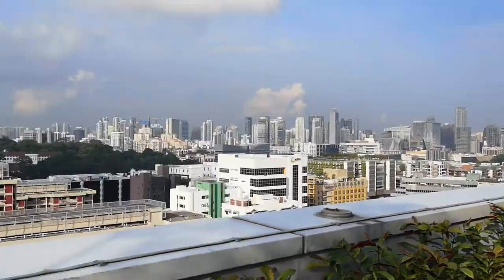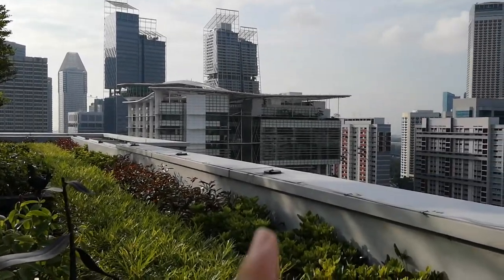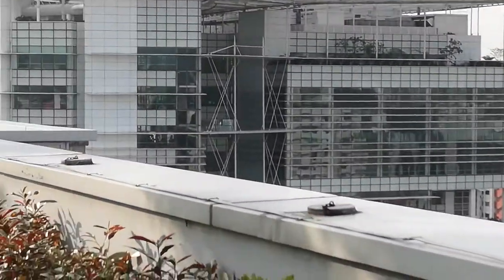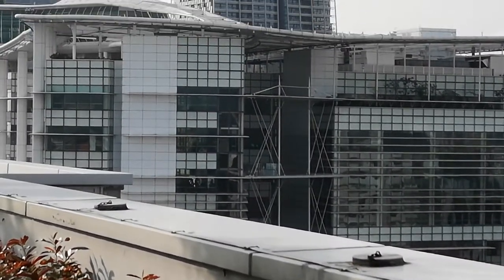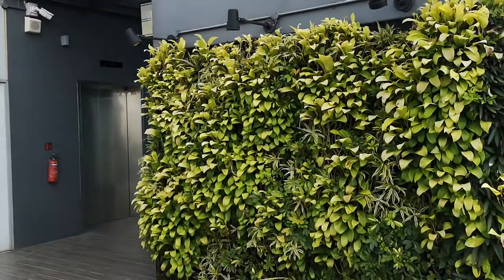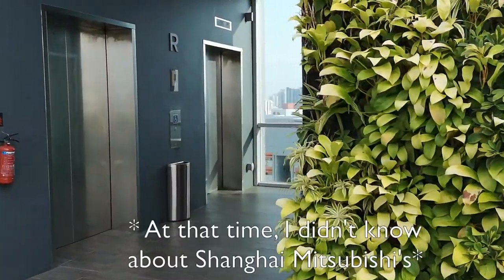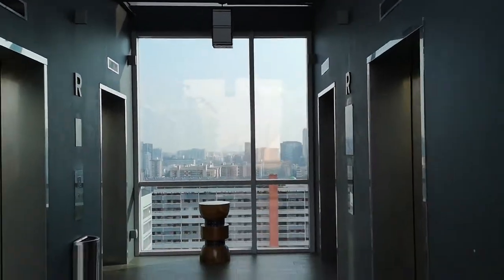Here is the rooftop view. This is a national library. If you can zoom in there, they have some lifts. There is a glass lift. Here is the lifts — Mitsubishi, or maybe Hitachi. Amazing.